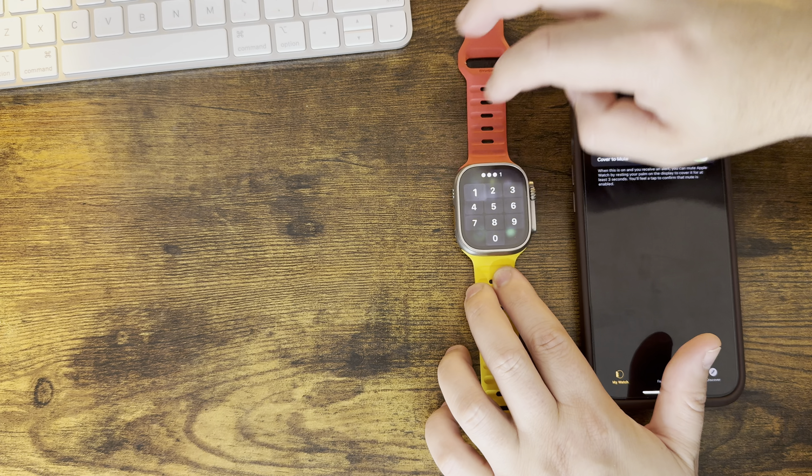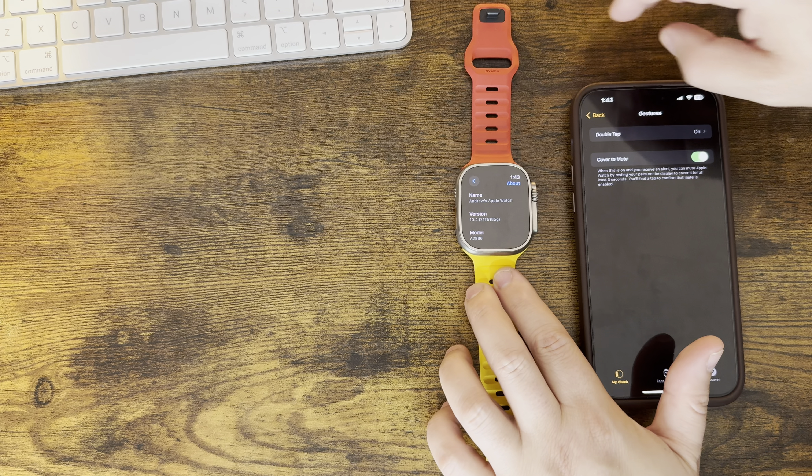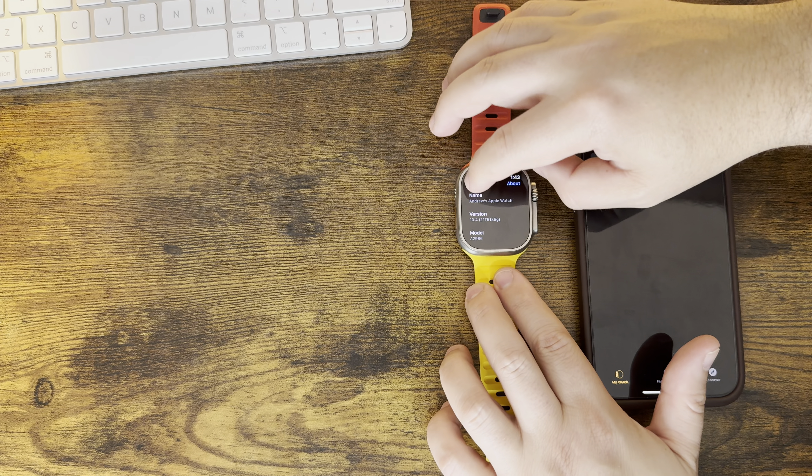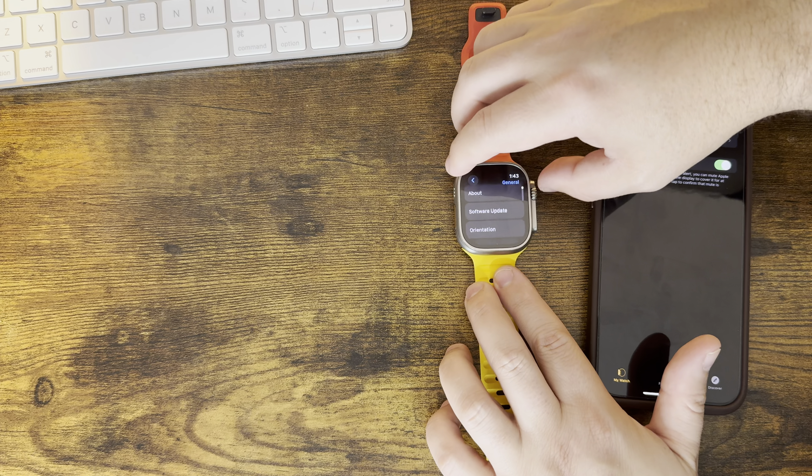Nothing else new in that regard. The big telling feature is going to be how well the battery life is on this build, since we have no idea yet.